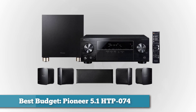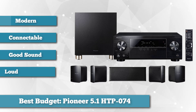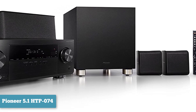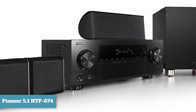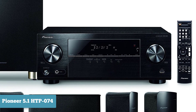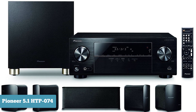For the best budget option, we chose the Pioneer 5.1 Home Theater System HTP 074. If you're trying to set up a home theater on a budget, you'll want a modern receiver that can connect to all your favorite devices, plus a set of speakers and a subwoofer that get loud while still maintaining good sound quality. The Pioneer HTP 074 includes all of that at a very fair price. It includes a 5.1 channel AV receiver, 5 compact speakers, and a subwoofer. The receiver features 4 HDMI inputs and Ultra HD 4K 60p/4:4:4 pass-through with HDCP 2.2, and also supports Bluetooth so you can stream music or other audio from your phone or laptop.